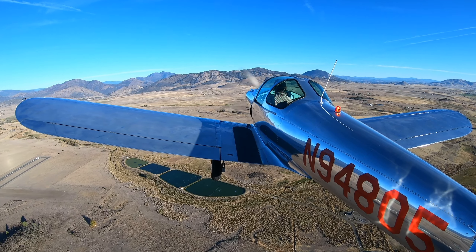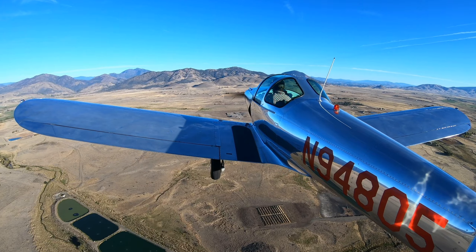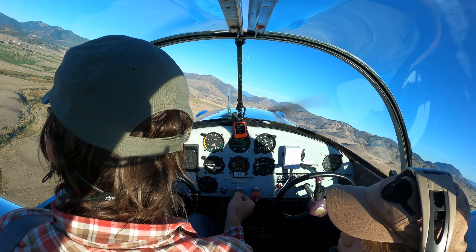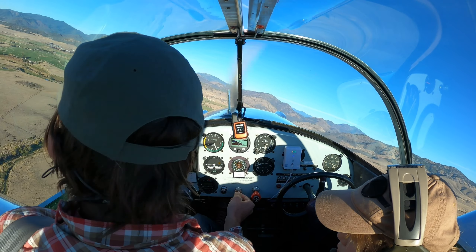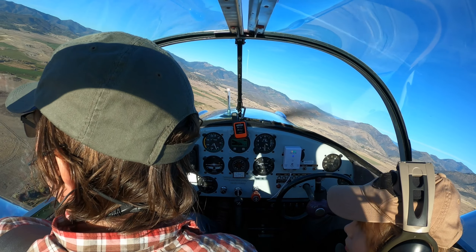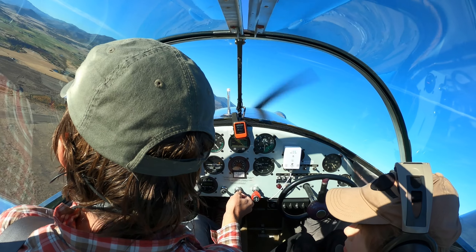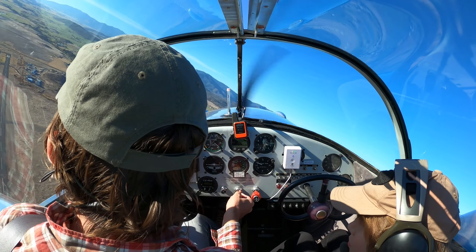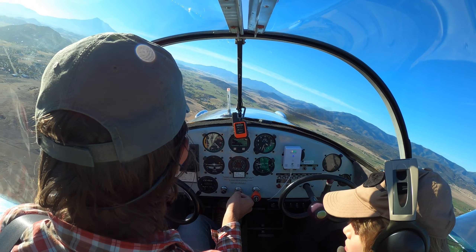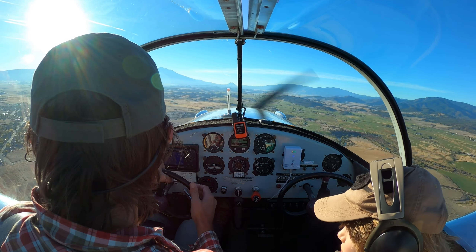Montague area traffic, helicopter 843 off the kilos, 4 miles northeast, entering a left downwind runway 33, Montague. We're about to leave the pattern. We're looking for you, helicopter 843 off the kilos, 2 miles northeast, 3,000 inbound. Silver Air Coupe is midfield over the runway right now, heading south, deep in the area.